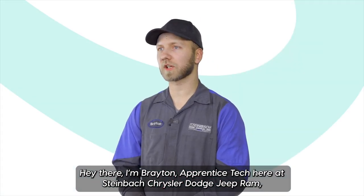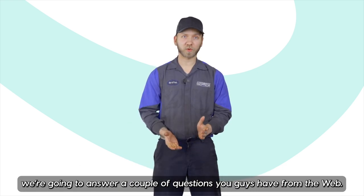Hey there, I'm Brayden, Apprentice Tech here at Steinbeck Chrysler Dodge Jeep Ram. We're just going to answer a couple of questions you guys have from the web.